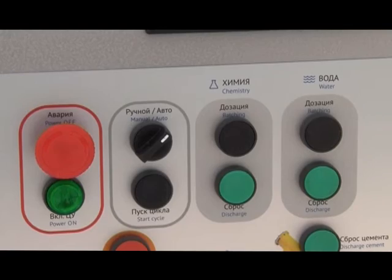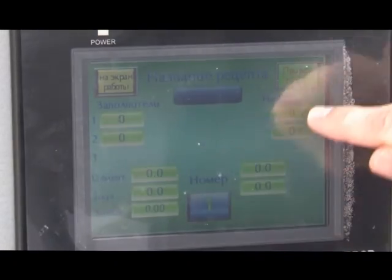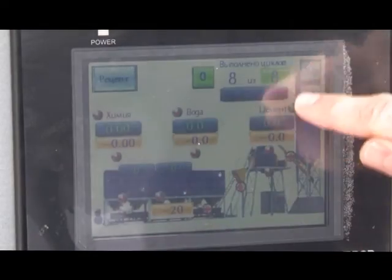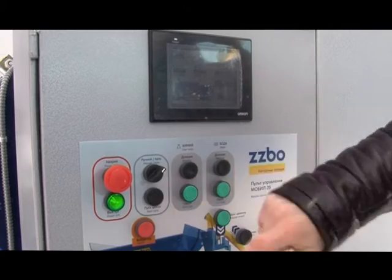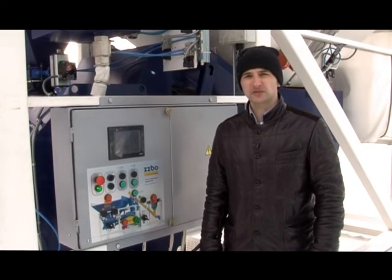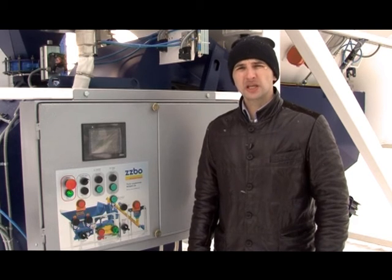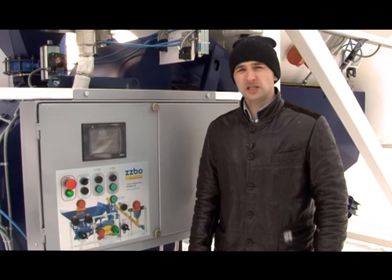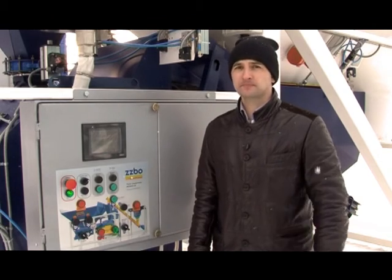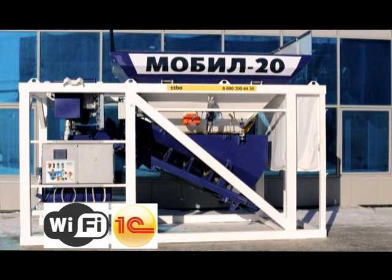The Mobil 20 plant is operated via the PA 2.0 control panel, following a single-button principle: choose the concrete grade and amount, then push start to begin the cycle. The controller and graphic touch control panel are supplied by Omron, Japan. Features include a data archive, remote access, Wi-Fi connectivity, and preparation of reports in 1C software.